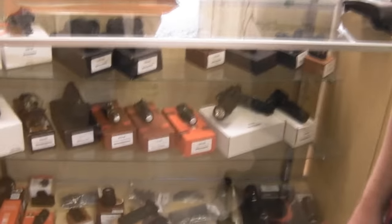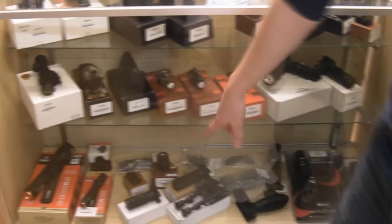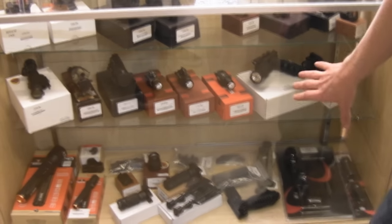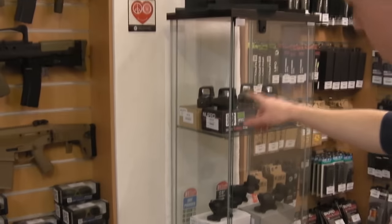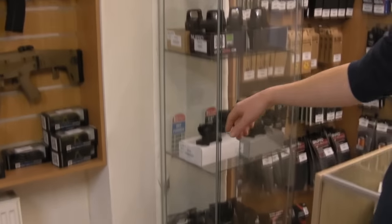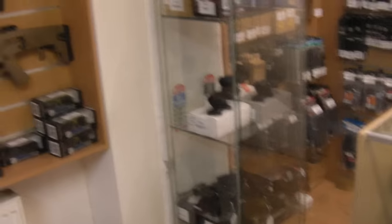And then this cabinet: we've got all your accessories. So we've got lights, optics, bipods, grips, all sorts of torches and everything you need. Red dot sights, back wall with magazines. Another cabinet with some EOTech replicas, more Nuprol stuff, ACOGs, eye protection, loads of ballistic safety glasses up there.